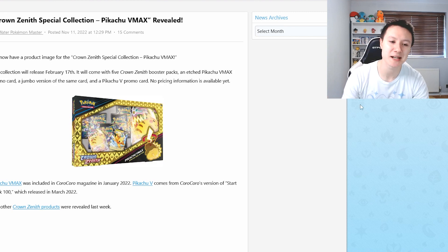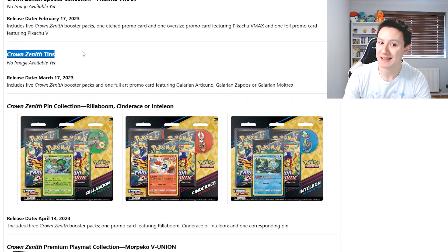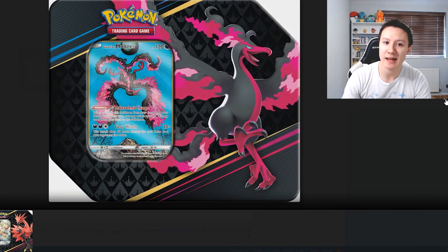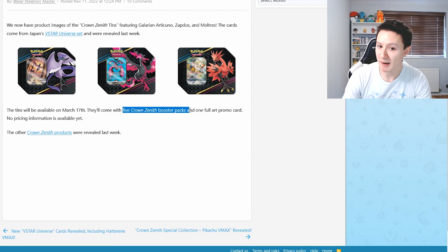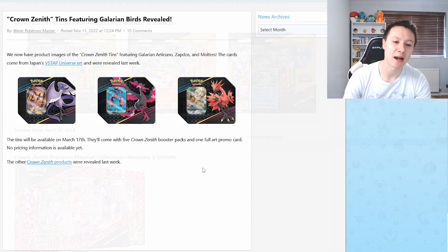We also have the Crown Zenith Tins, which are coming out in March. We've got a Galarian Articuno Tin, a Galarian Moltres Tin, and a Galarian Zapdos Tin. I believe all three come with promo cards of the Galarian Birds and five booster packs of Crown Zenith. I'm not too sure of the prices at this point. I might pick up one — I'm not sure if I'll pick up all three, as there are a lot of other products coming out.